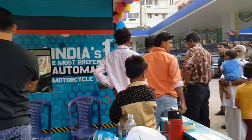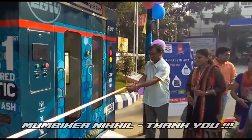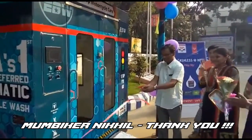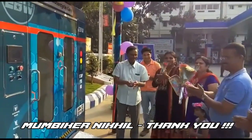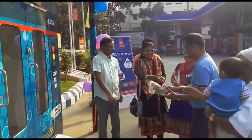Now before I go into the details of the video, I want to thank Mumbai and Nikhil for actually giving me this opportunity to go and see how the electric bike wash works, as he had covered it on the Bhuvaneshwar and Hyderabad trip.